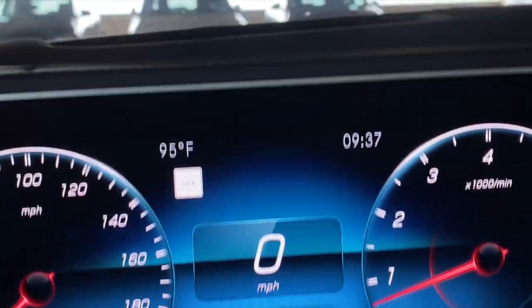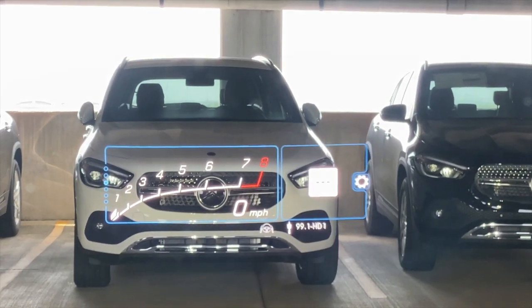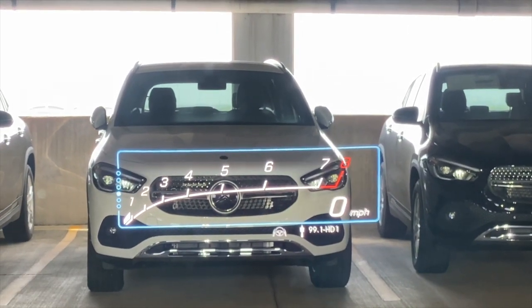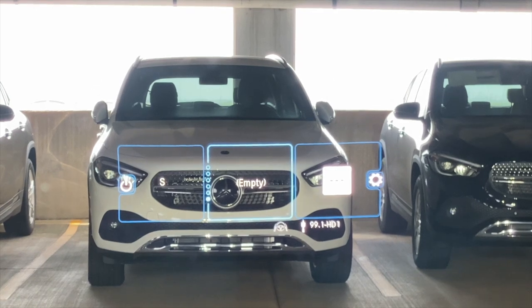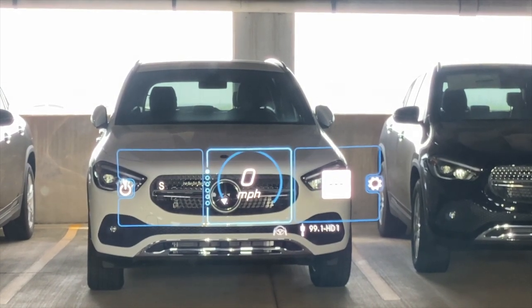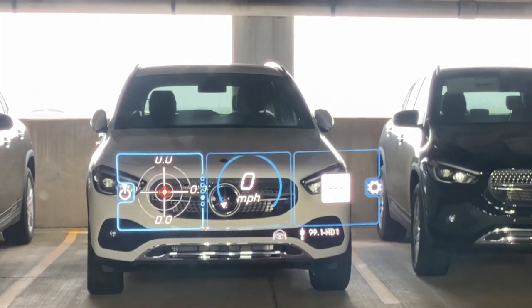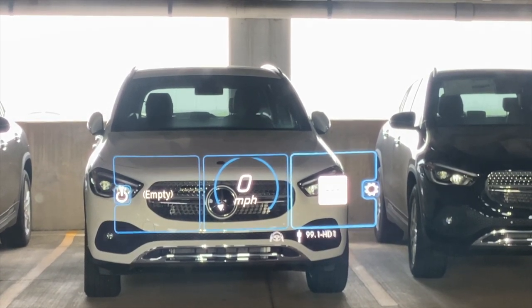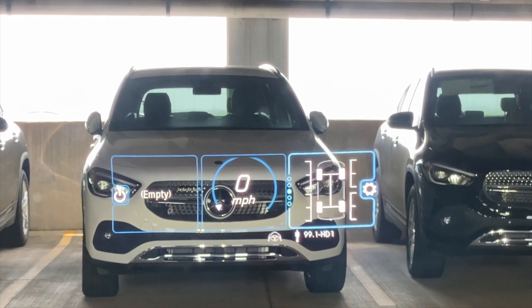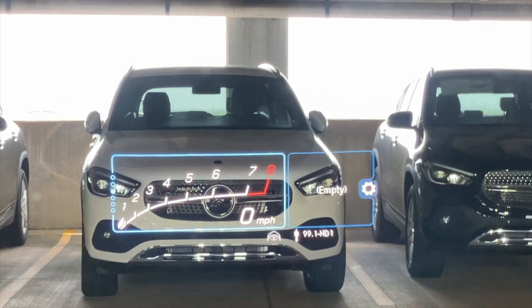There is also the MBUX Technology Package, which includes augmented video navigation and a head-up display. You'll want the head-up display because this vehicle goes way too fast to take your eyes off the road. The head-up display has more customization than I've seen in any other vehicle — there are three separate sections, each with various pages of information. My personal favorite is the race-like tachometer and digital speedometer.